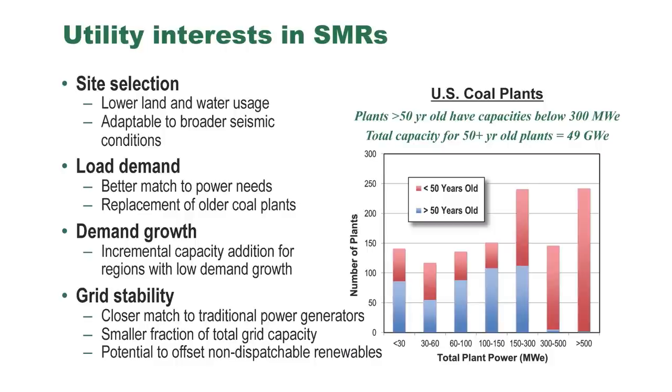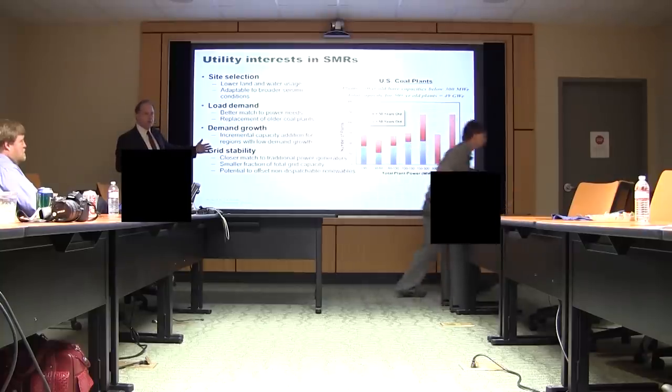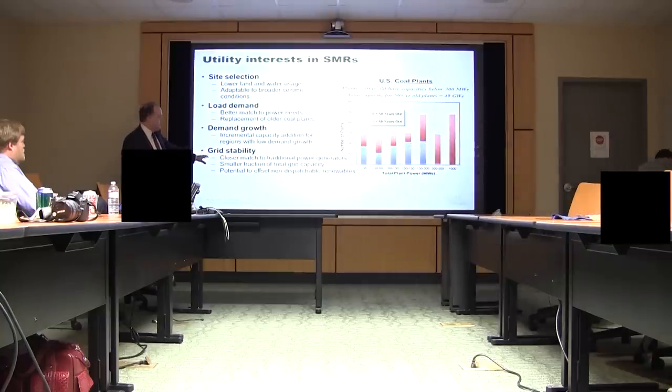You can add modules as you need them in small increments and follow your load demand, making that investment as you go along in time to manage your demand growth. And then you can also match these up against intermittent sources through load following to provide power.